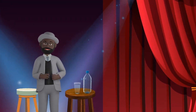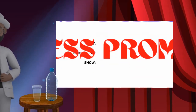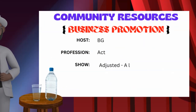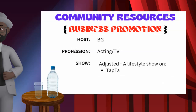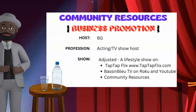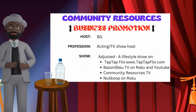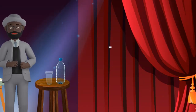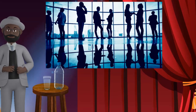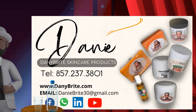Hello, I hope all is well with you. My name is BG. You might have seen the show titled Adjusted on TapTap Flex, TapTap Flicks on YouTube, New Scoop on Roku, Bass and Blue TV on Roku, and as well as YouTube. It's a pleasure for me to host this segment of the show. We are going to highlight the skincare product brand called Dani Bright, along with the importance of good skin hygiene.